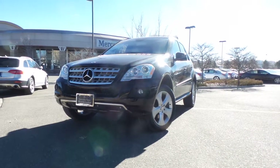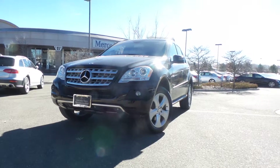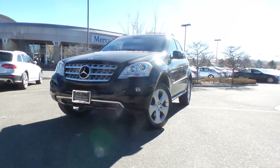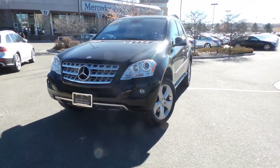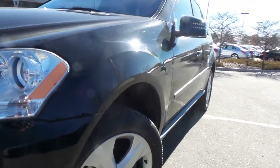Good morning, this is Jeff McDowell with Mercedes-Benz of Westminster to bring you this quick video tour on this 2011 ML Bluetech Certified Pre-owned. This is one of our local cars — it's been bought and maintained here. Great one owner.